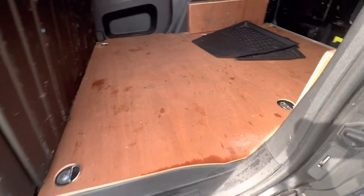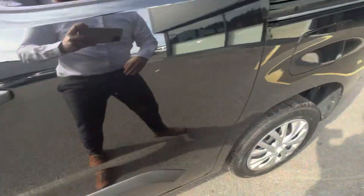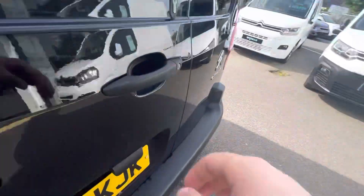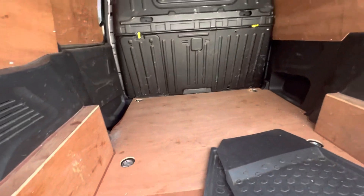Moving on, you have your wood flooring — loads of space out here on the side, easy access. Coming to the back here, you have your dual opening doors and again, folks, a fantastic amount of depth and space out here in the back.